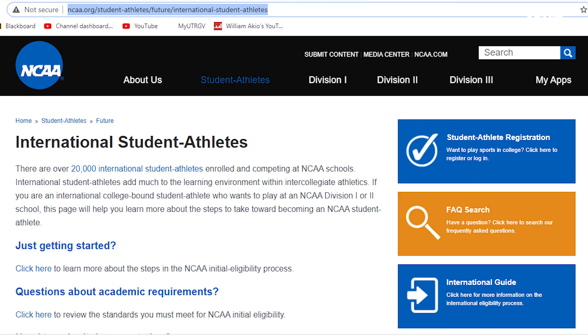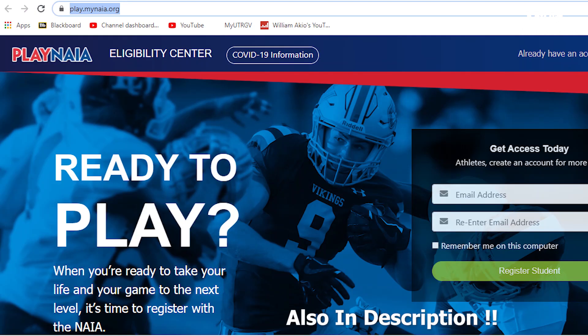Make sure you're translating all your records to English, because some international students speak a different language and English may be your second language, so just make sure everything is in English before you send it out. I'm also going to put up the NCAA and NAIA requirements on screen — the type of documents you need, eligibility information, and all that good information so you can look at it yourself.